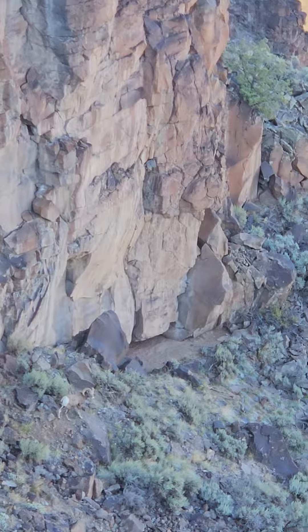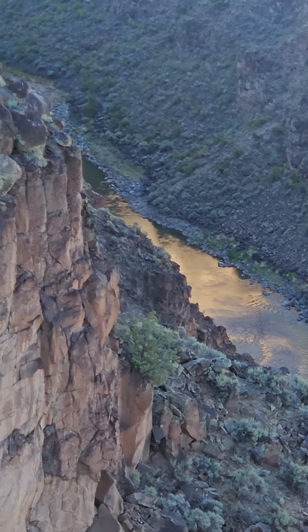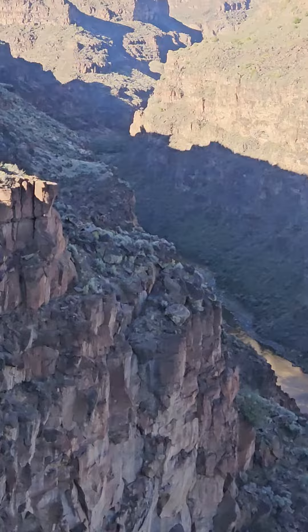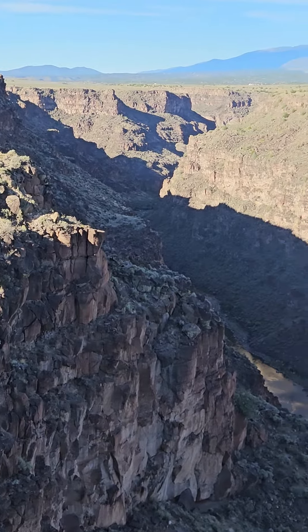We are here checking out the River Gorge, and I am not a big fan of heights. This bridge shakes as the cars drive across it. Let me show you here.